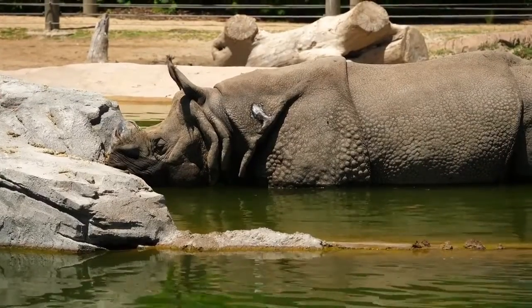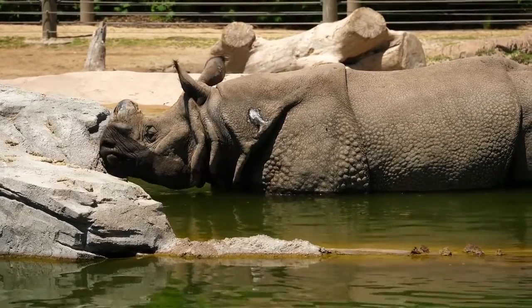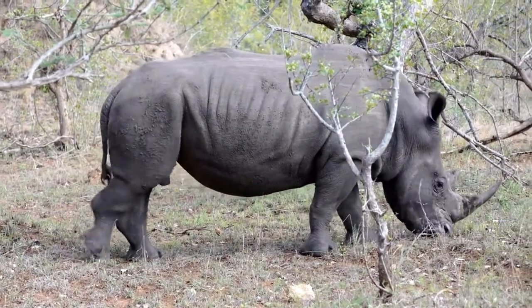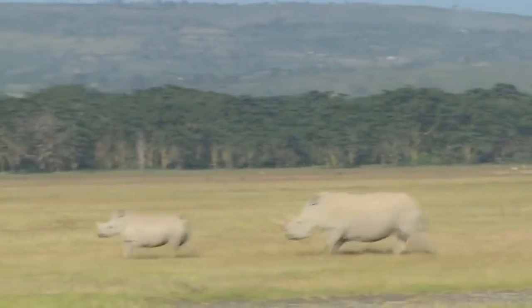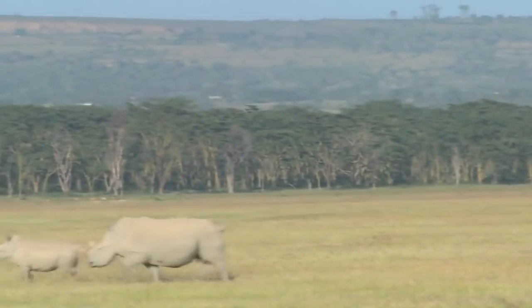Thankfully, conservationists around the world are working tirelessly to protect these amazing creatures. By raising awareness, implementing strict anti-poaching measures, and supporting sustainable practices, we can help ensure the survival of the rhinoceros for generations to come. The rhino's horn, made of keratin, serves as a symbol of strength, adaptation, and the urgent need for conservation.